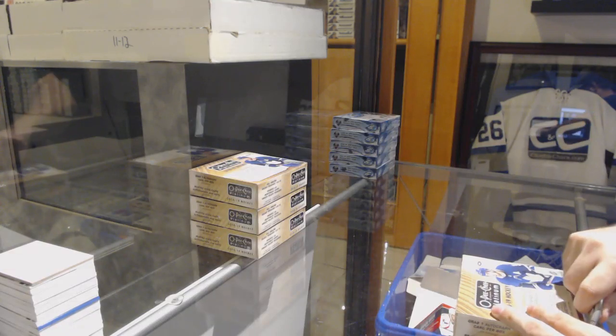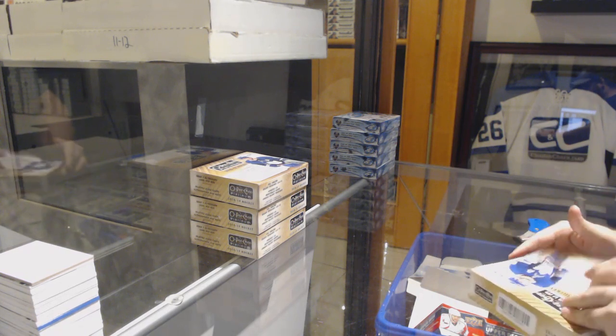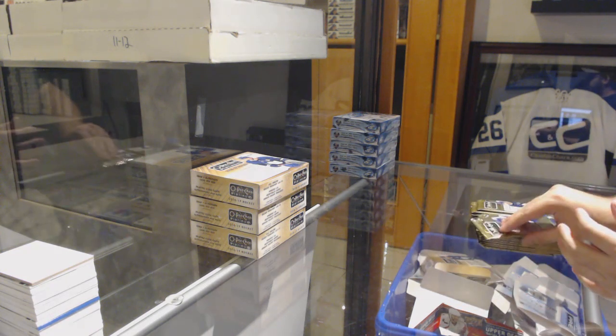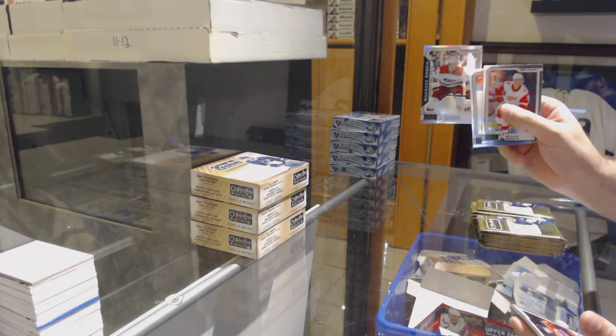Here we go, starting off C&T break number 9701. We've got the Platinum 18-19/4 box break. M. Watson and anyone else who wants to answer — obviously M. Watson, you joined live — we have several years of Platinum now. What price point would you need for it to be attractive?